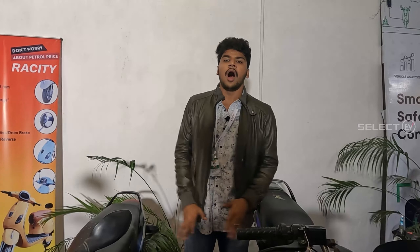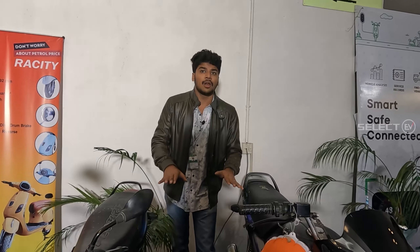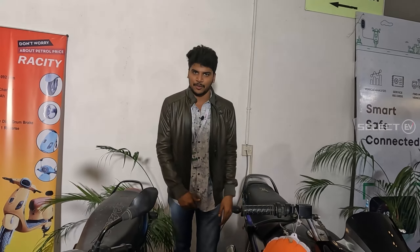EV Minda also provides conversion kits. So, that is all about this. Thank you.